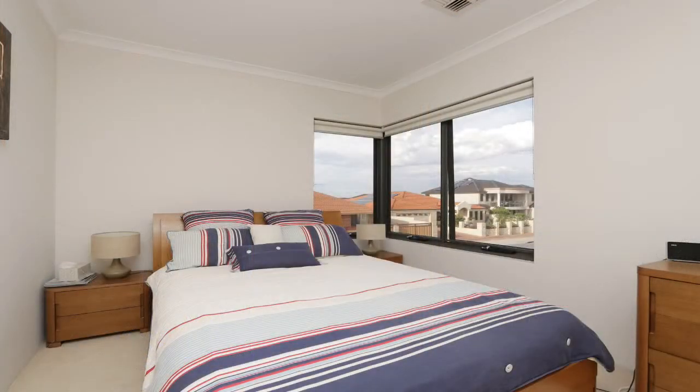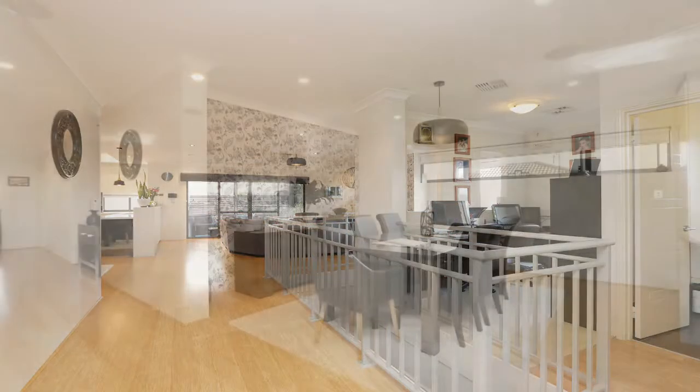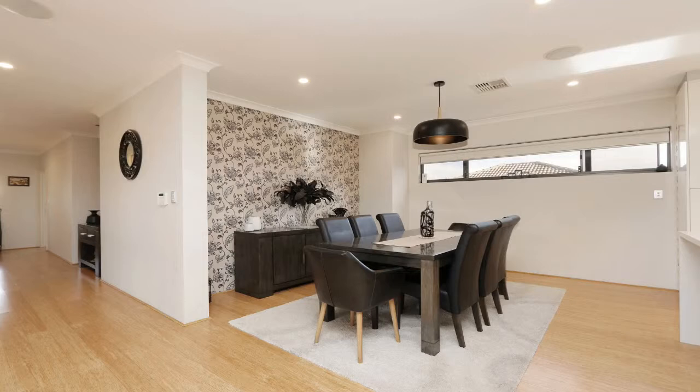A queen-sized bedroom with sunblock blinds and double built-in robe. Other features include compressed bamboo flooring, LED downlights and so much more.